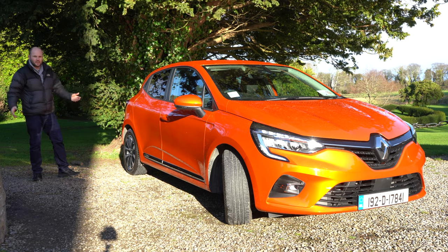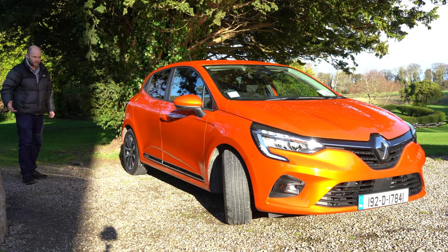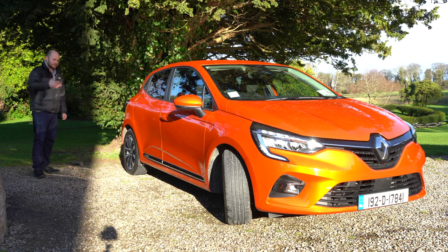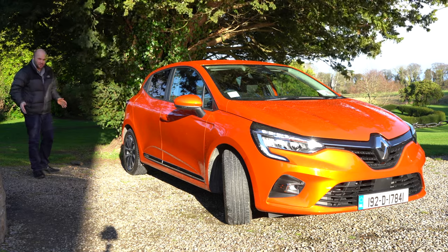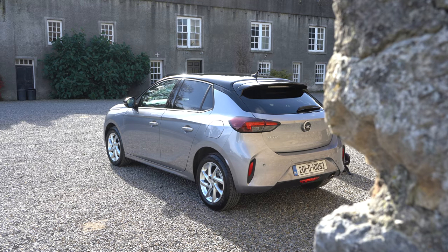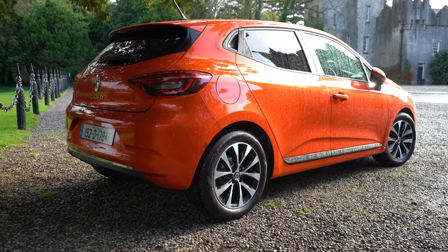The Clio starts from 17 grand, while this one is just short of 21,000. It's an iconic model with four different trims, a couple of petrol options, a hybrid coming later in the year, and a diesel option. Opel want the good times back — when the Ireland jersey had a big Opel badge on it — and they want to get back to those glory days.